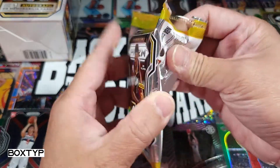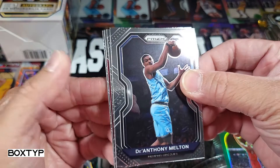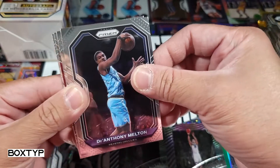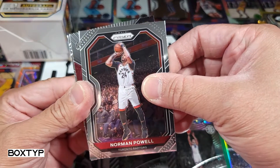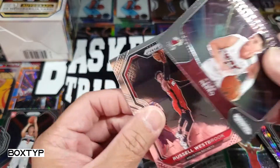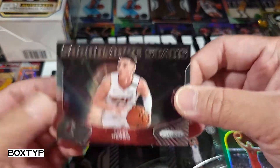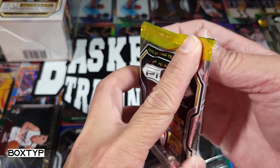Let's continue. Second pack — Melton is the first card right here. I don't see anything special in this pack. Anthony Melton, Norman Powell, and we got Tyler Hero — Miami — sophomore stars, just the base one. And we got Russell Westbrook right here. Tyler Hero up close and personal, sophomore stars. All right, let's open another pack — I'm picking randomly.